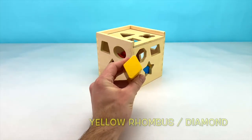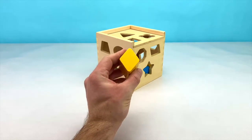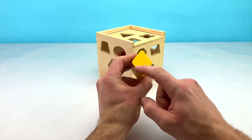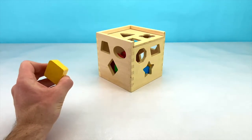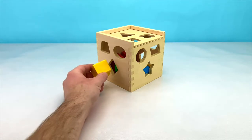Our next shape is this yellow rhombus or diamond shape. Diamond shapes have 4 sides: 1, 2, 3, 4. Can you see where our diamond shape is on our box? That's right! It's on the left side. Let's put it in now.